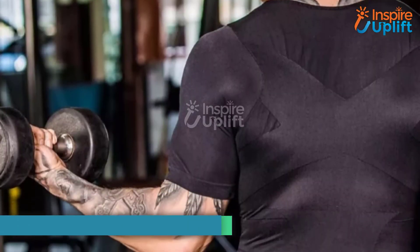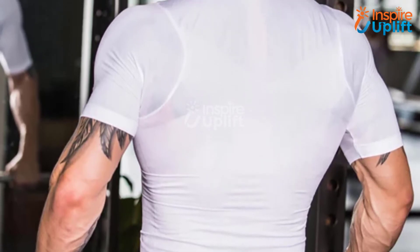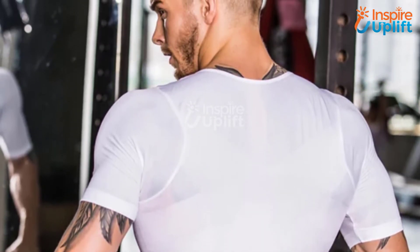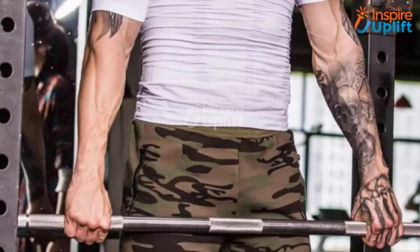At number 4 we have posture corrector shirt. The abdominal part of this posture undershirt is made of high-density three-dimensional weaving. This posture-improving shirt is extremely flexible and stretchy, making it extremely pleasant to wear during workouts.